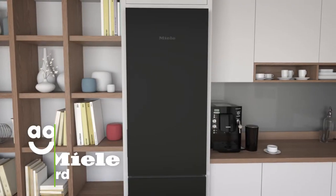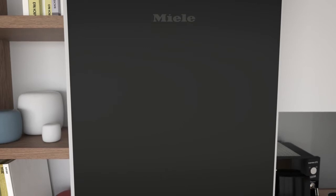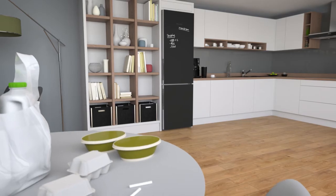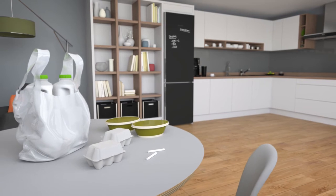Miele's handy blackboard feature lets you write messages directly onto your fridge freezer. The front panel's durable glass surface allows you to use chalk or chalk pens to write across the entire front of your fridge freezer, so you've got plenty of space to note down all of your shopping lists and important reminders.